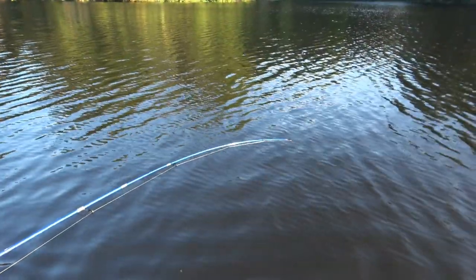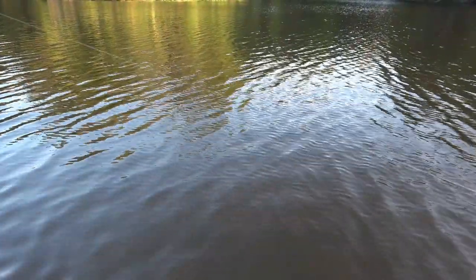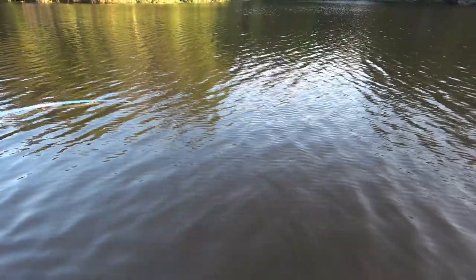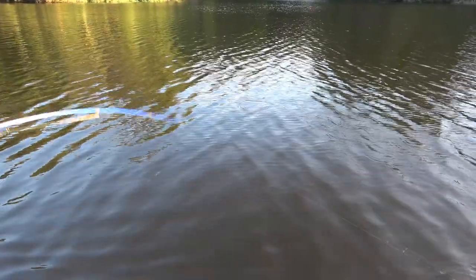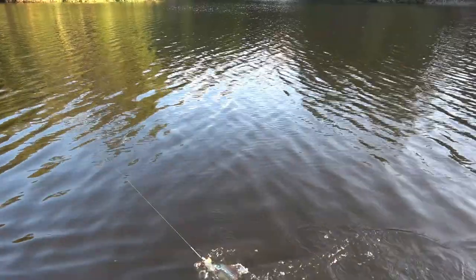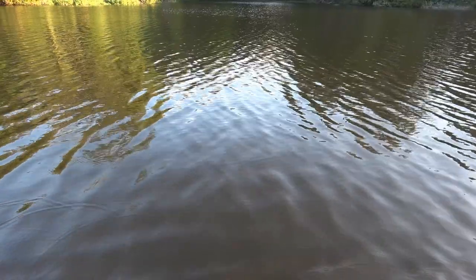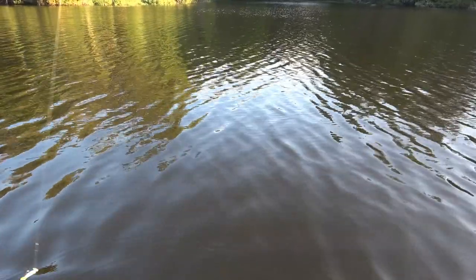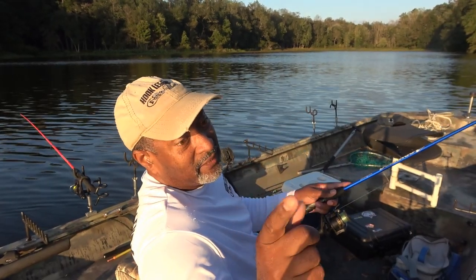Oh, look at there — we got some action over here! Let's see if this one's a little bigger. He's not a huge fish but he's a lot bigger. And I lost him while I was trying to turn the trolling motor. I need more hands — but that was a nice fish.